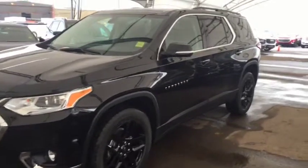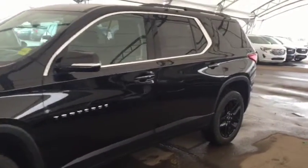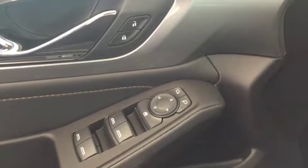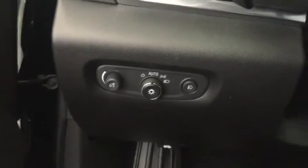Welcome to Davis Chevrolet. This is a 2019 Chevrolet Traverse in the color black. Some features include power locks, power windows, power mirrors, power lift gate, and automatic headlights.